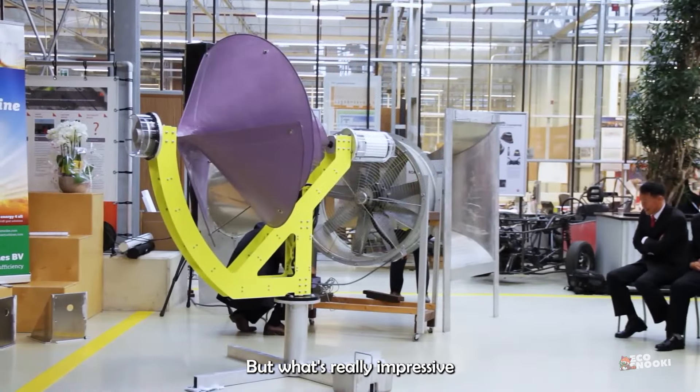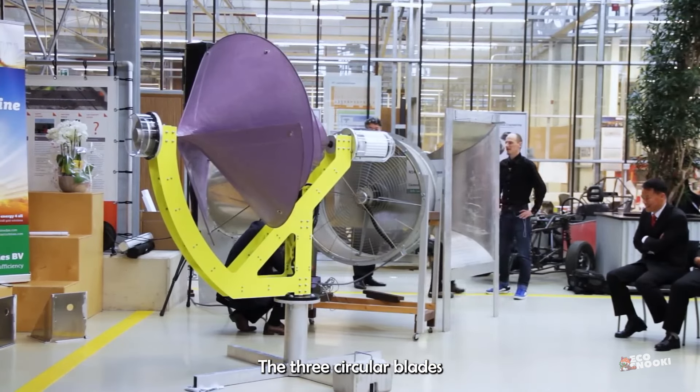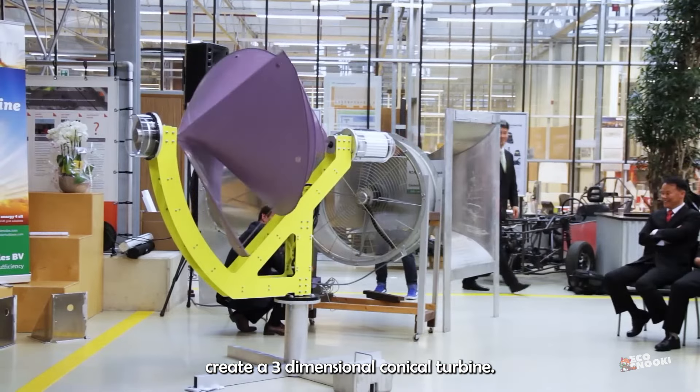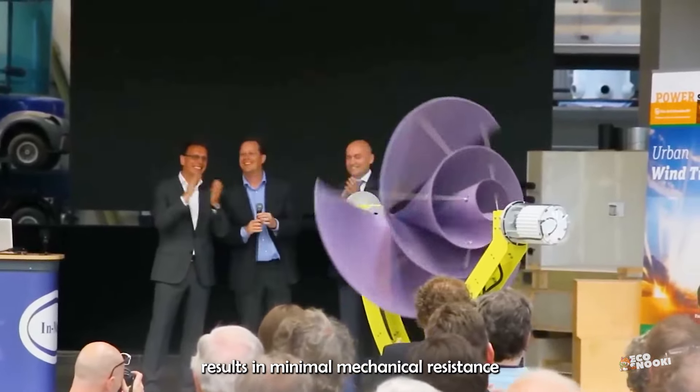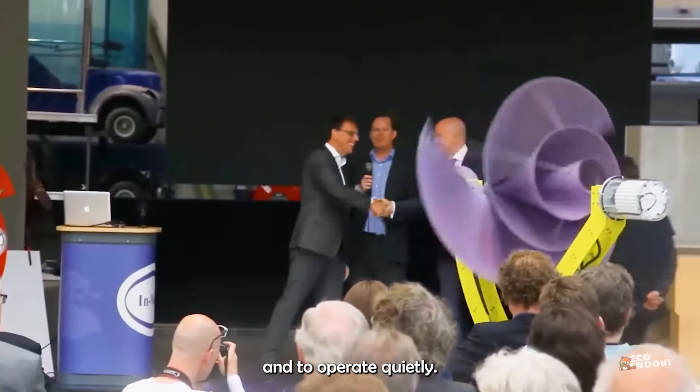What's really impressive about this compact wind turbine is its design. The three circular blades wrapped around one another create a three-dimensional conical turbine. That form factor reportedly results in minimal mechanical resistance, allowing it to spin very freely and to operate quietly.